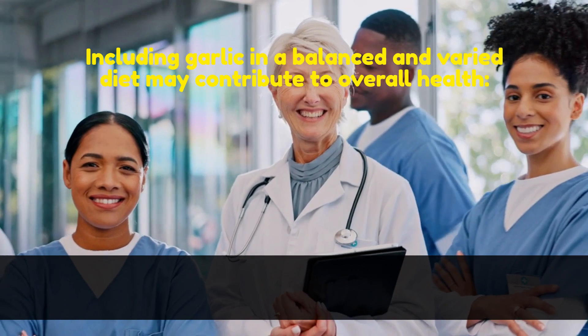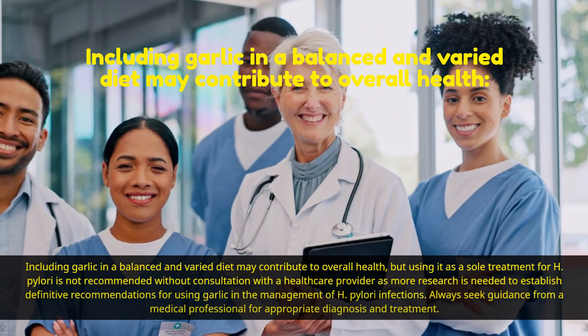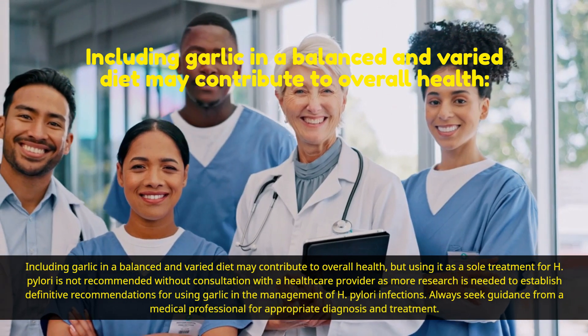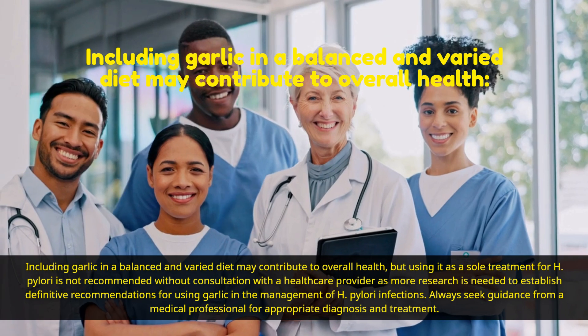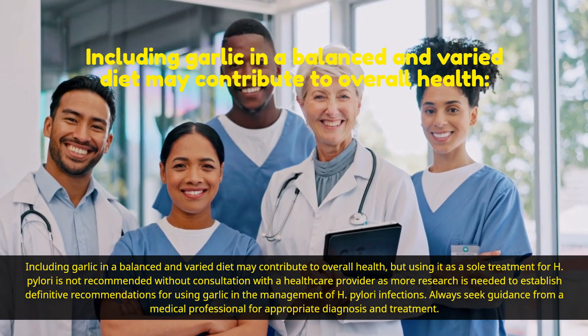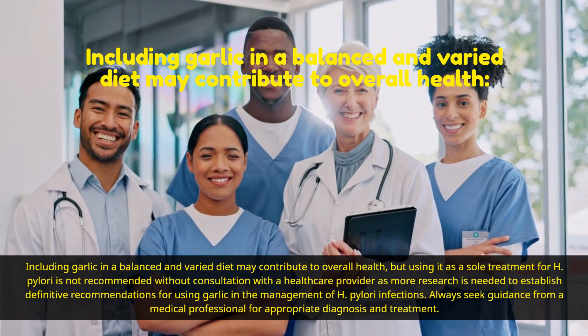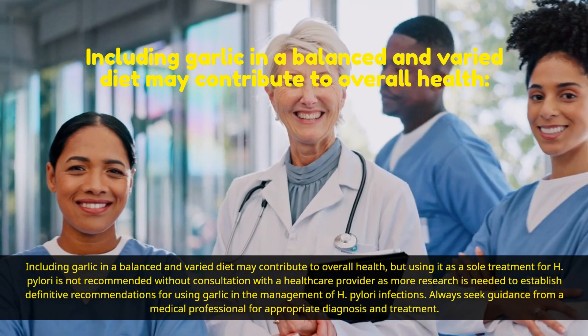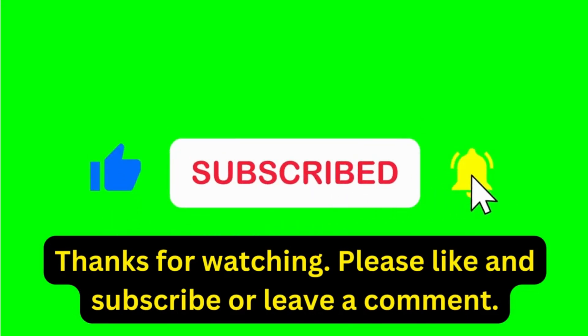Including garlic in a balanced and varied diet may contribute to overall health, but using it as a sole treatment for H. pylori is not recommended without consultation with a healthcare provider, as more research is needed to establish definitive recommendations for using garlic in the management of H. pylori infections. Always seek guidance from a medical professional for appropriate diagnosis and treatment. Thanks for watching. Please like and subscribe or leave a comment.